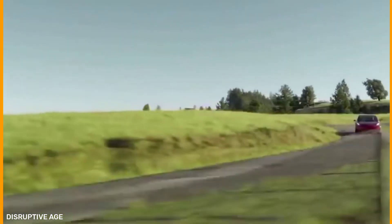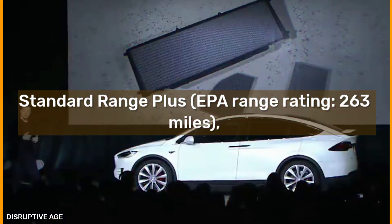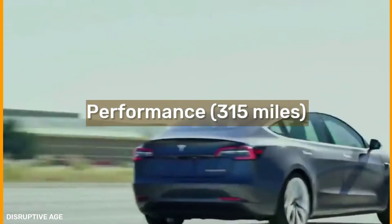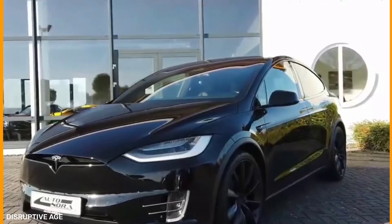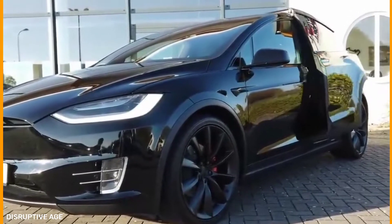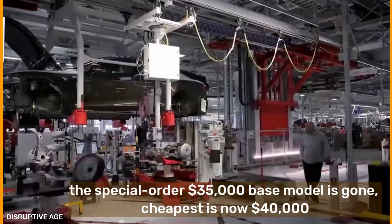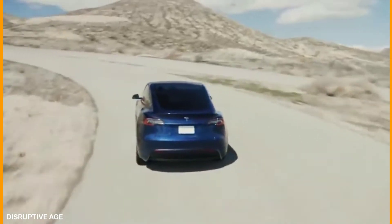The Model 3 has three versions: Standard Range Plus with an EPA range rating of 263 miles, Long Range AWD at 353 miles, and Performance at 315 miles. For 2021, some exterior chrome has changed to black, wireless charging and power trunk lid are now standard, and the special-order $35,000 base model is gone. The cheapest is now $40,000, and prices have varied frequently this year.